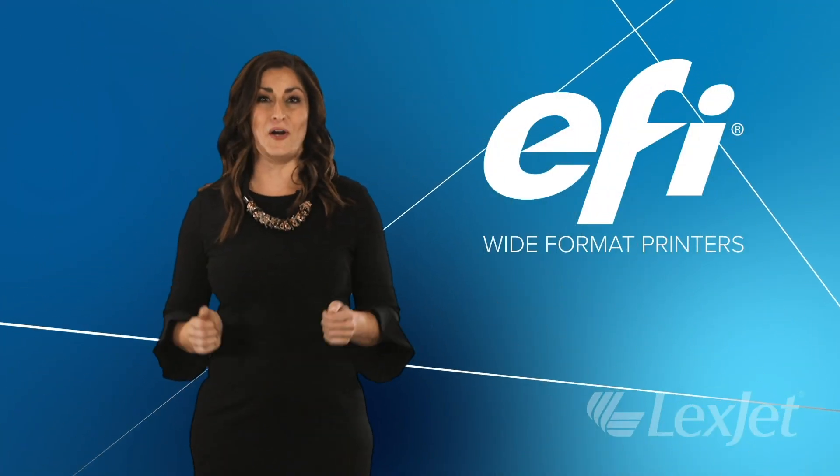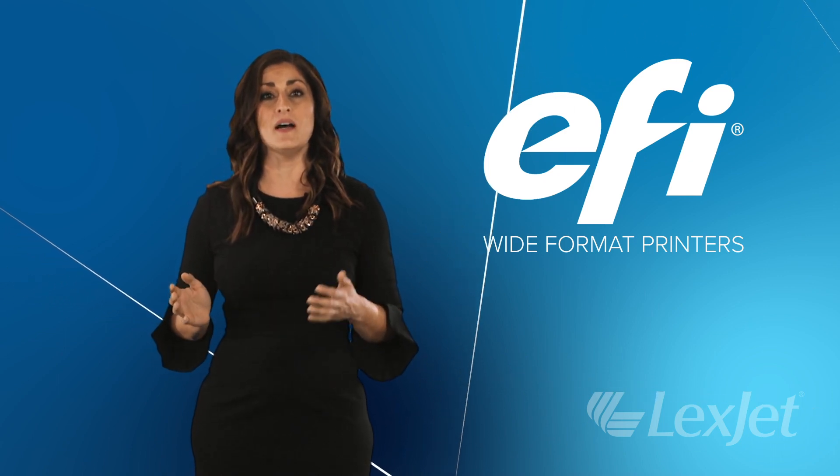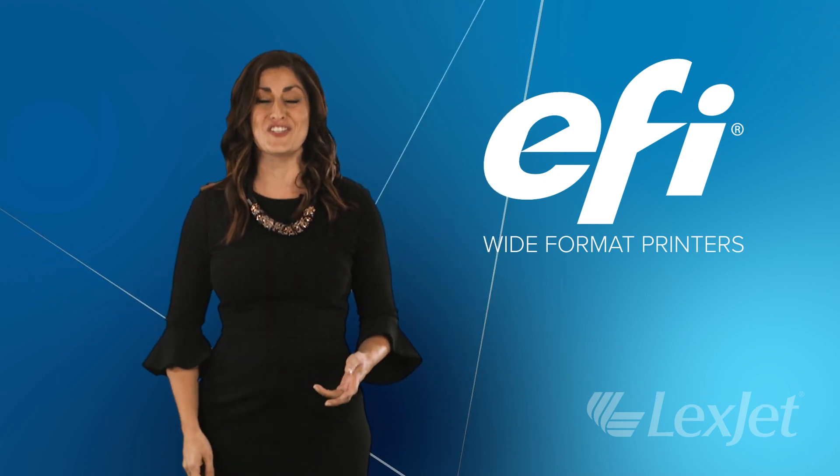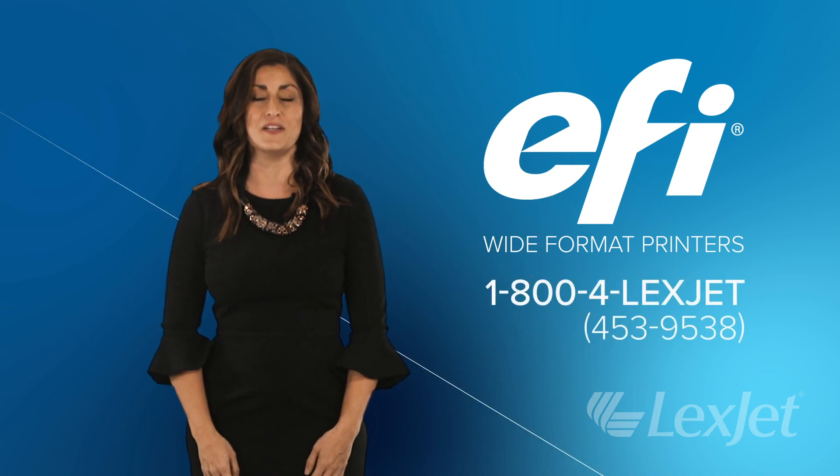LexJet is proud to be partners with EFI. We're your one-stop shop for wide format printers, ink, media, and service. If you have questions about EFI printers, just contact us at 1-800-4-LexJet, and we'll be happy to help.